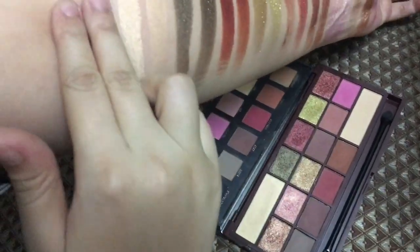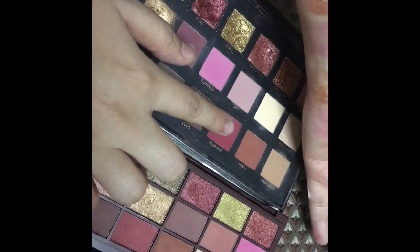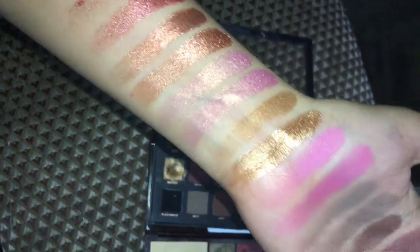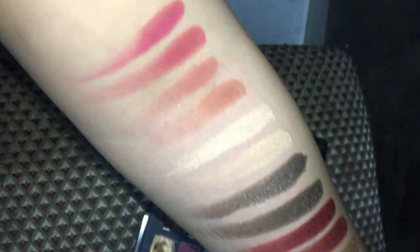Overall, I really like the iHeart Makeup Palette and I feel it's a very nice dupe for the Huda Beauty Rose Gold Palette. It has good packaging, it comes with a full-size mirror, and the quality of the shadows are really amazing.